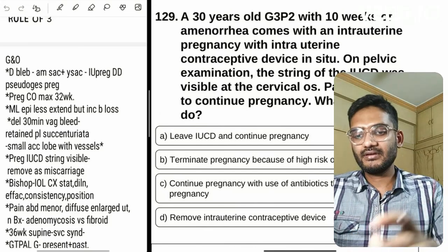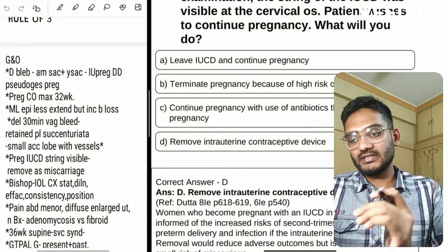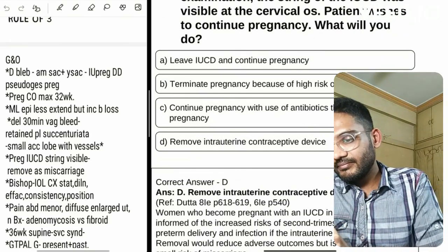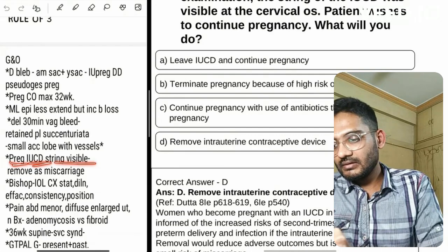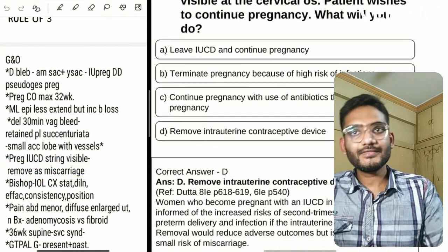The next question is about intrauterine pregnancy with an IUCD where the patient wishes to continue the pregnancy. I have written: if the IUCD string is visible, remove it — because it increases the risk of miscarriage.